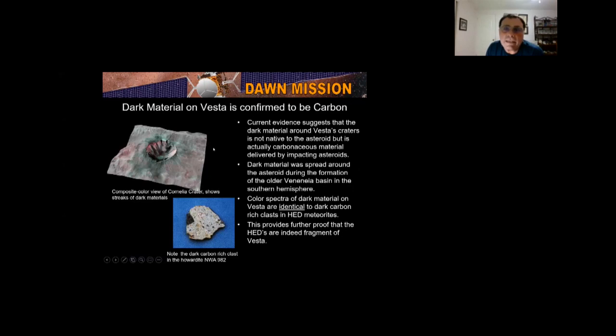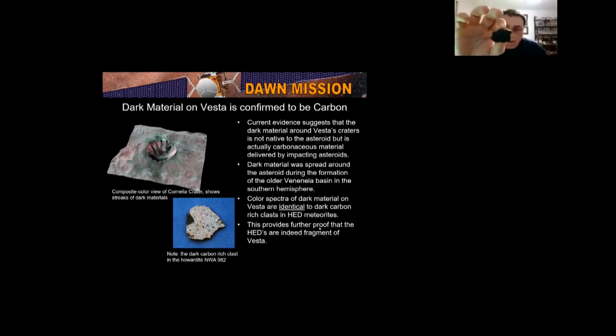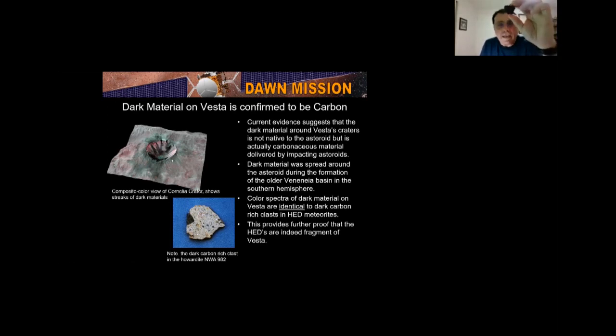Vesta is just like the Earth — it has a crust of plutonic volcanic rocks and basalt, a mantle with olivine, and a metallic core of iron-nickel. The iron-nickel asteroids and pallasites come from the core, and the HED meteorites come from the crust and mantle. By combining topography data and gravity data, we get this interior model. The dark material was confirmed to be carbon — the spectra matched carbonaceous clasts in the HED meteorites.